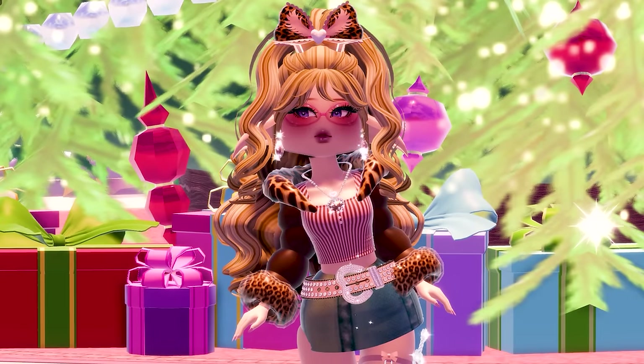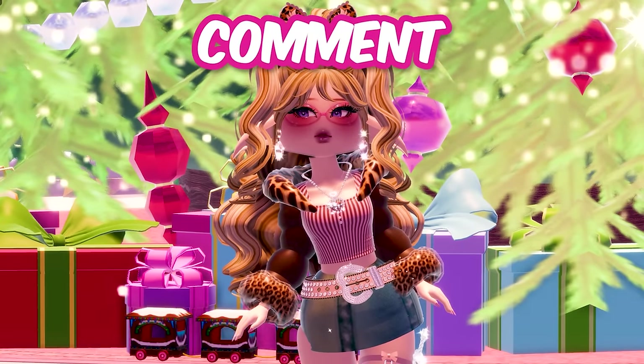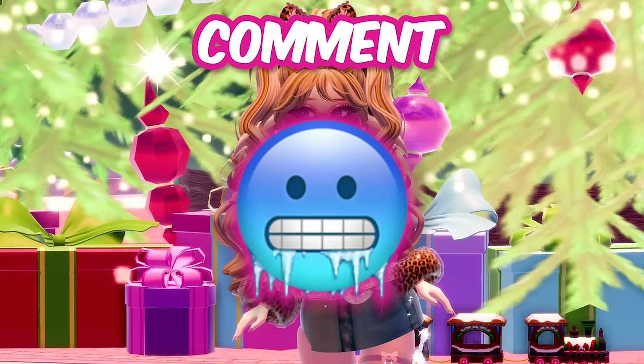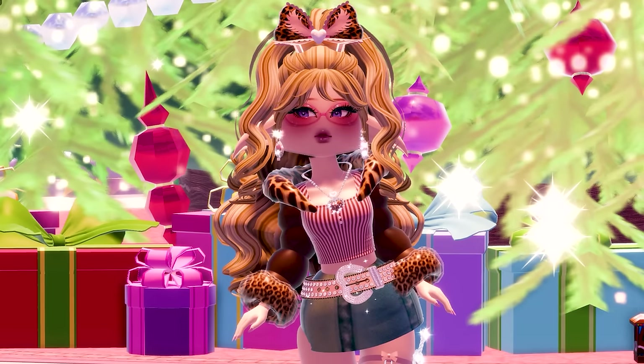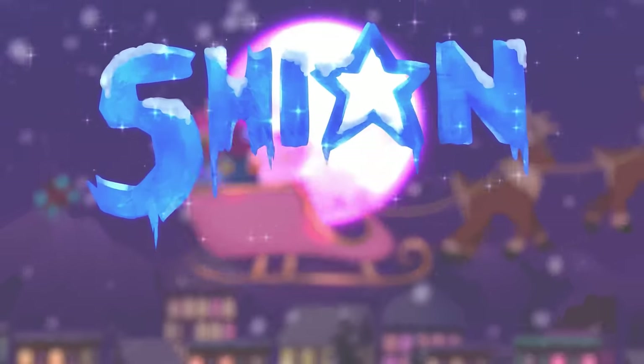And that's pretty much it for today. Let me know if you missed anything that I pointed out in this video. Comment the freezing emoji if you made it to the end. Thanks for watching and have a lovely day, royals. I'll see you next time. Bye!